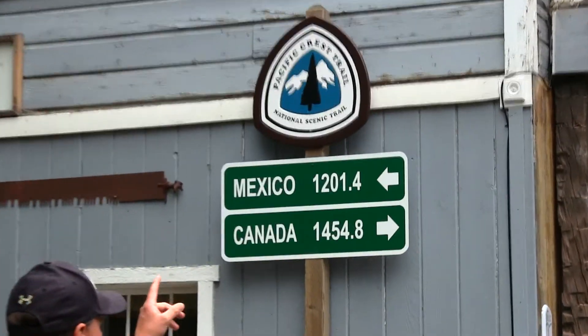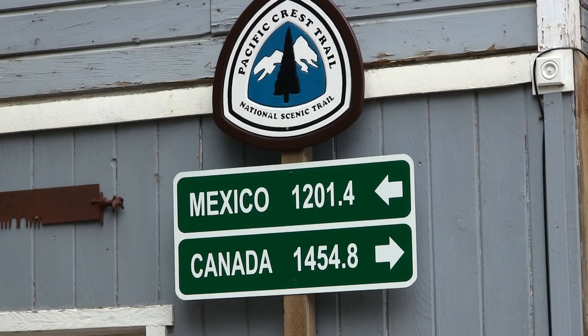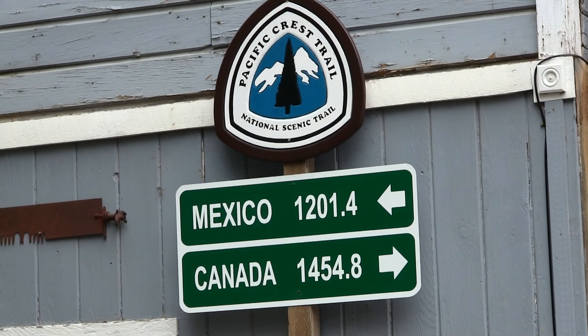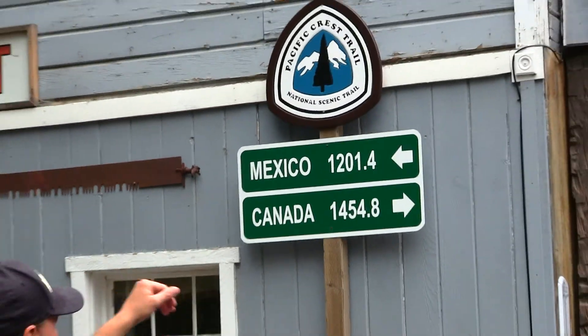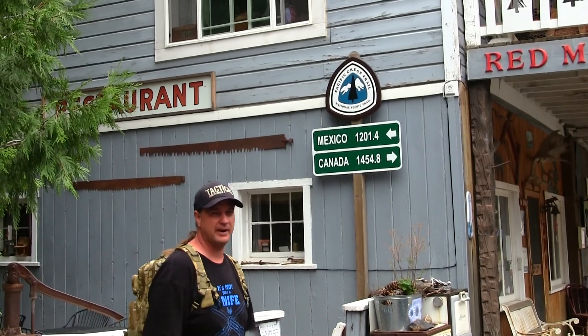We're in Sierra City. Tomorrow we're going to Mount Elwell, which is near Grey Eagle, about 13 miles up the road. I'm going to be hiking on Pacific Crest Trail tomorrow. The PCT runs all the way to Mexico, approximately 1,200 miles, and also to Canada, 1,454 miles. It should be a really good trail — there's lots of lakes around the whole area we're going to, so stay tuned.